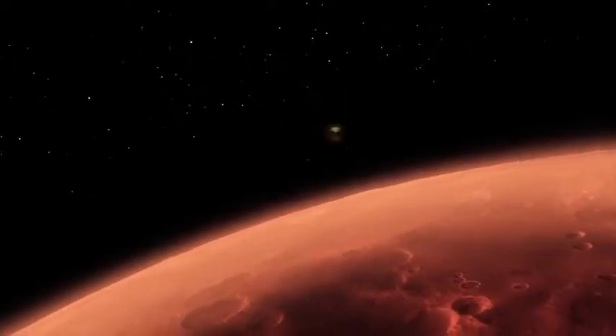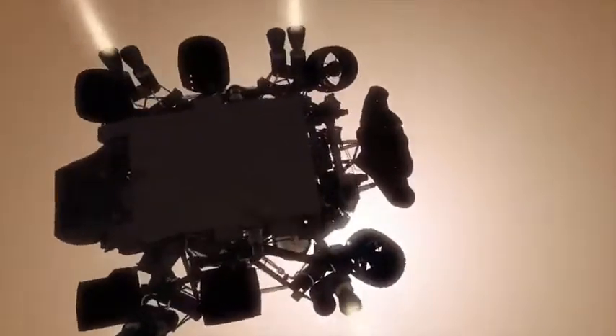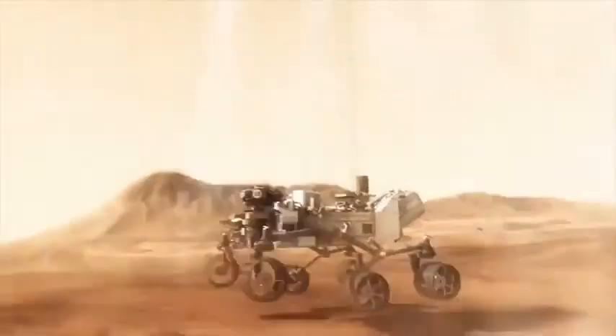Hi, I'm Adam Stoltzner. I led the team that developed the entry, descent, and landing systems that got Curiosity safely from going super fast at the top of the Martian atmosphere to being safely on our wheels on the Martian surface on Sunday, the 5th of August, 2012.